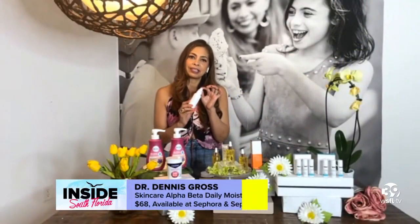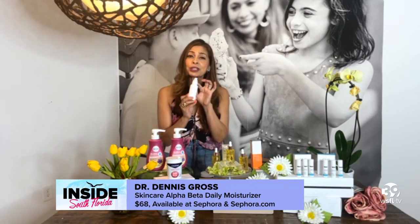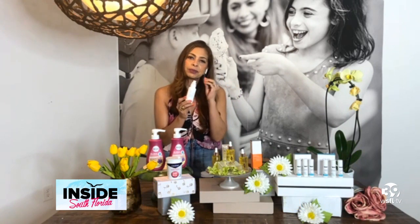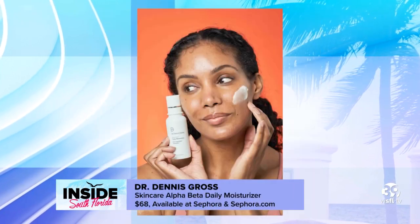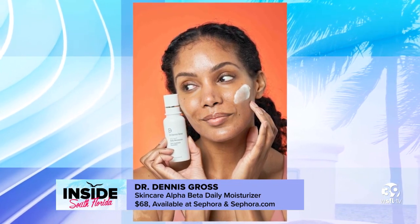What about a good moisturizer? Dr. Dennis Gross Skincare Alpha Beta Daily Moisturizer is a brand new daily moisturizer that is great for all skin types. It's formulated with squalane and ceramides, and it replenishes moisture. Alpha beta hydroxy acids smooth skin for that healthy looking face.